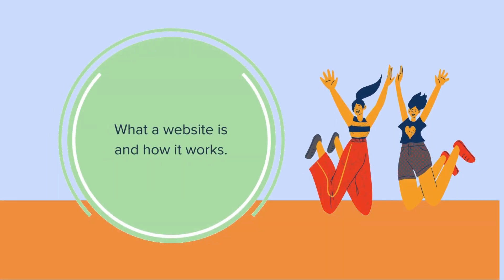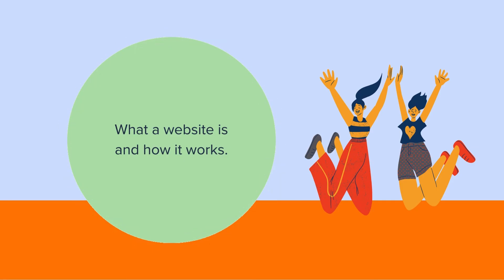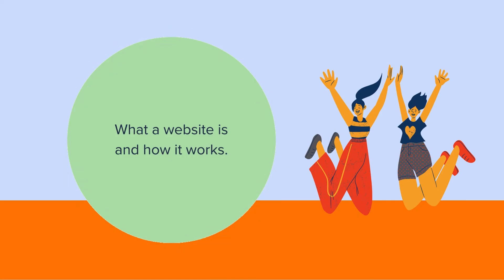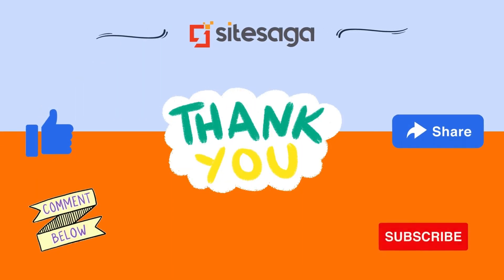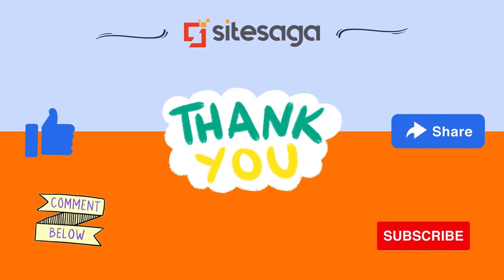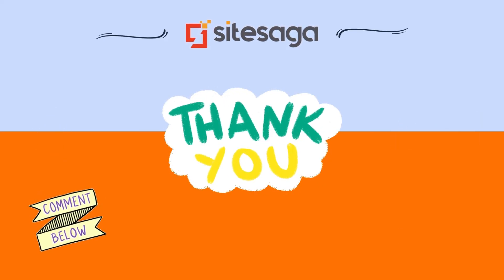And there you have it, a comprehensive guide to what a website is and how it works. Whether you are looking to start a personal blog, an e-commerce website, or a news portal, understanding the basics is key. If you found this video helpful, then don't forget to give us a thumbs up. Comment down your ideas and share this video. Also, hit subscribe for more informative content. Thank you.